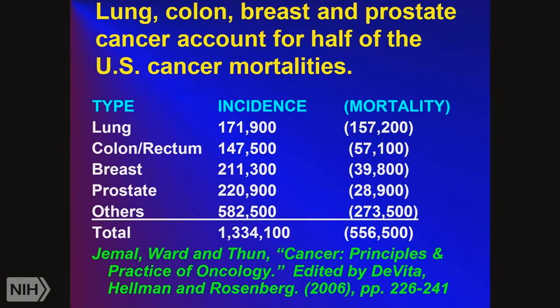The lung cancer mortality rate is very high, on the order of 90%. Immune checkpoint inhibitors are now starting to show some promise — about 20% of patients are responding. In the last decade, we also got tyrosine kinase inhibitors that respond to patients with EGF receptor mutations. Even if only 10% of patients respond, you're saving 17,000 lives a year, and with the immune checkpoint inhibitors at 20% response rate, you're saving about 30,000 lives a year.